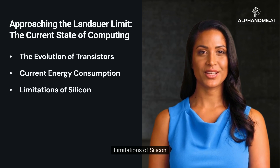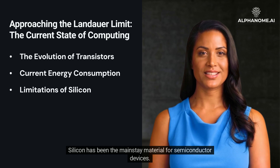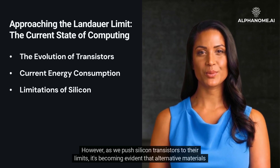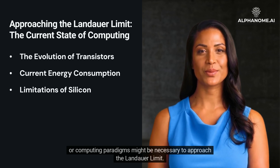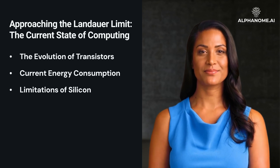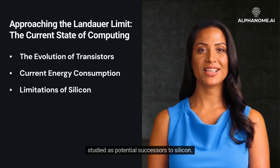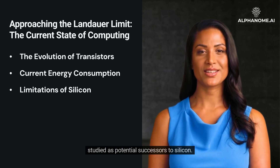Limitations of Silicon: Silicon has been the mainstay material for semiconductor devices. However, as we push silicon transistors to their limits, it's becoming evident that alternative materials or computing paradigms might be necessary to approach the Landauer Limit. Materials like graphene and topological insulators, which exhibit unique electronic properties, are being studied as potential successors to silicon.